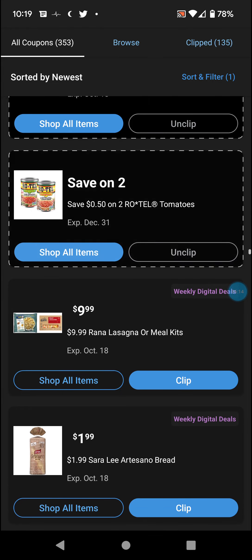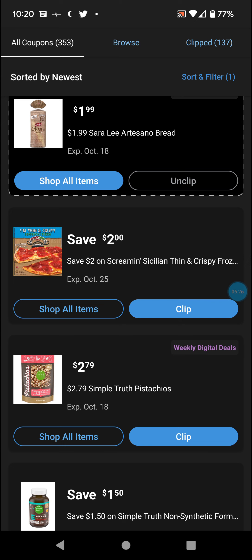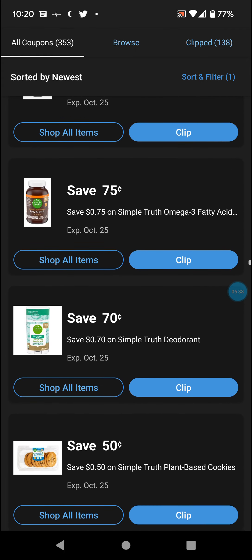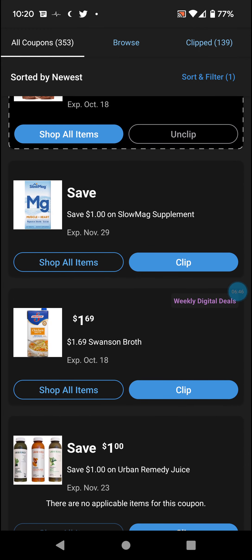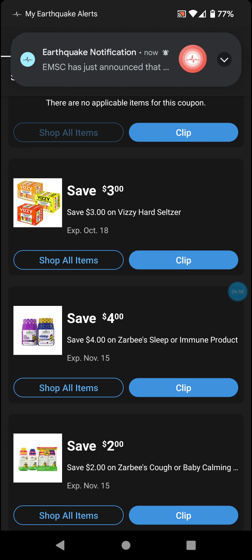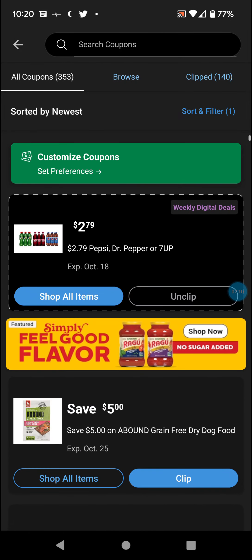Rotel tomatoes 50 cents on two. Basically $10 for Rana lasagna meal kits, $1.99 artisan bread, $2.00 Screaming Sicilian — din and crispy — that brings it down to $6.99. $2.79 pistachios. Now we're in the Simple Truth side of coupons. Slim Fast $4.99, $1.00 Slow Mag, $1.69 Swanson broth, Urban Remedy shots and juice, seltzer, hard seltzer, sleep and immune products with Zarbee's and Zone Perfect. With that, that does seem to be up right now — stay safe out there, see you in the next video, bye bye.